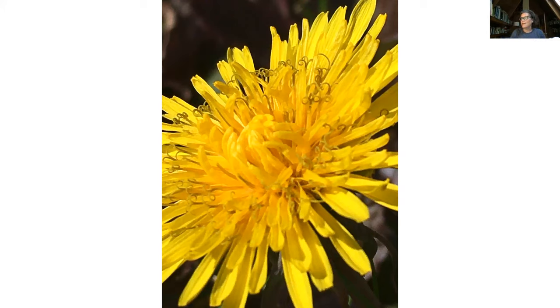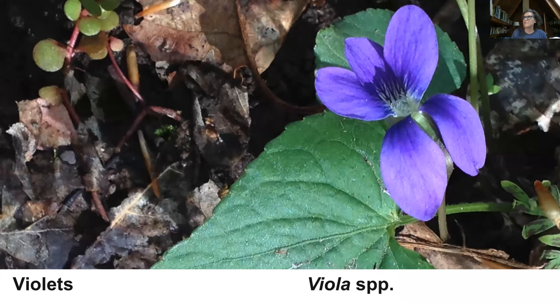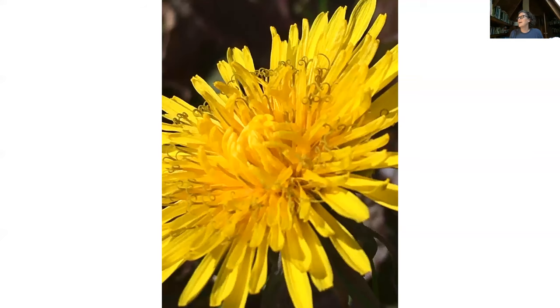There was a question about what plant was to the left of the violet in the photo — that looks like a little sedum growing there. With that, I'll take any other questions you might have.